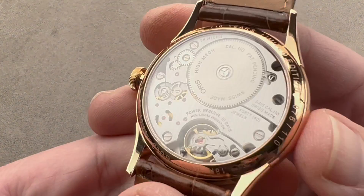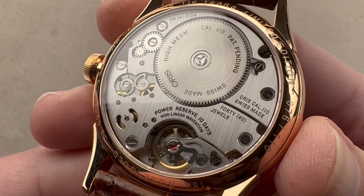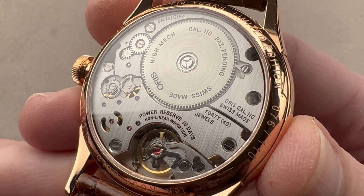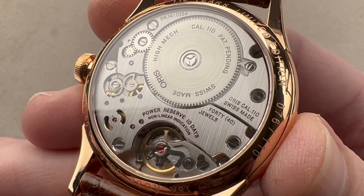Flipping it over, we have Caliber 110, which is deeply impressive. First, it's big — 15 French lignes, as the size would be — 34 millimeters in diameter. It's almost the size of a pocket watch movement; in fact, it is the size of many average-sized pocket watch movements.